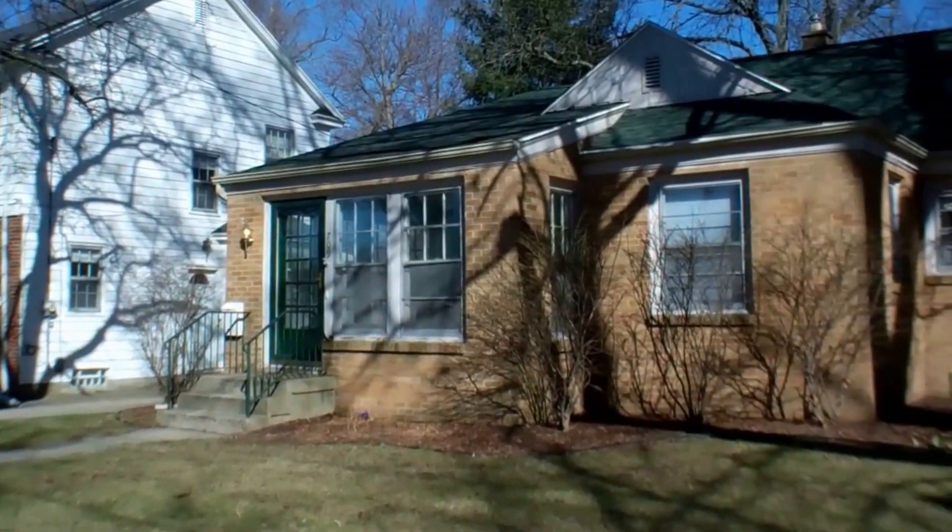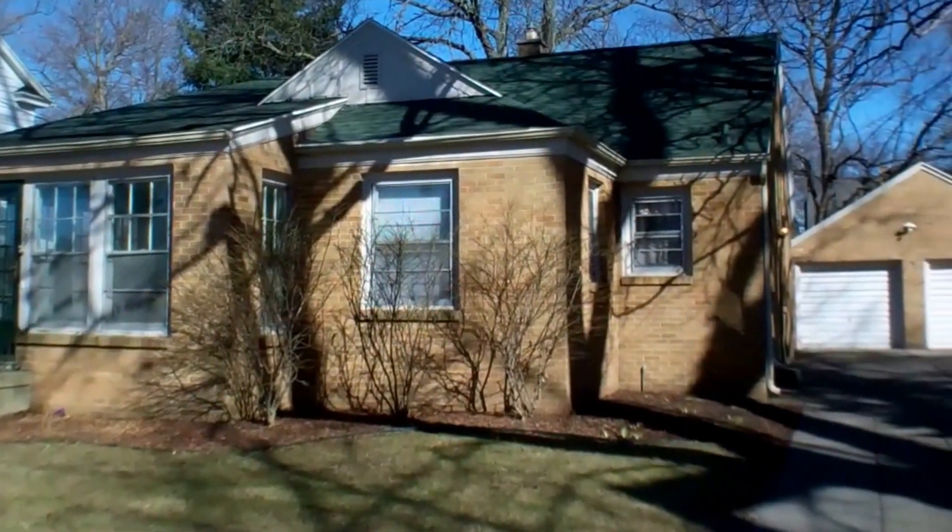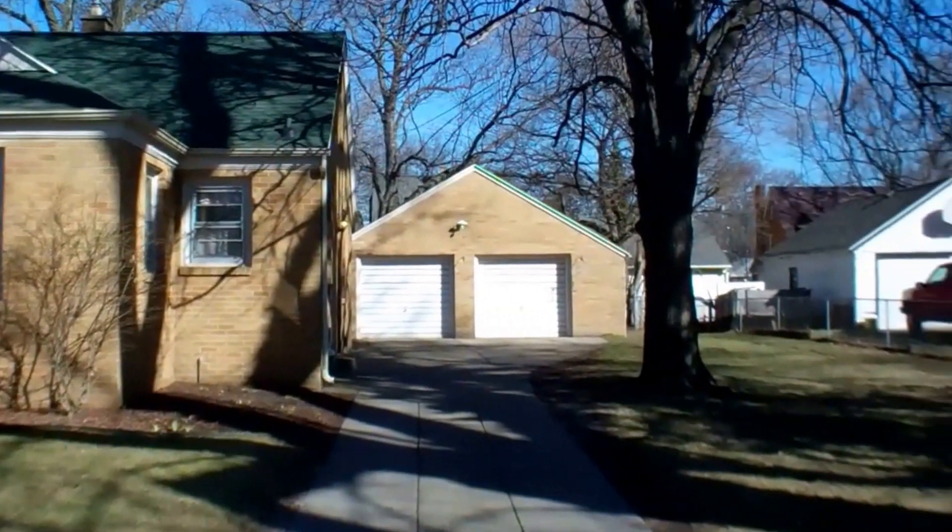Welcome to 709 Alger. It's a three-bedroom, two-bath, bungalow-style home.